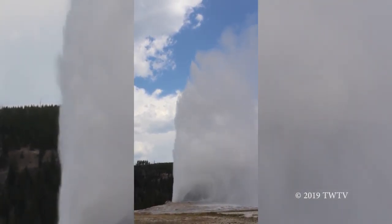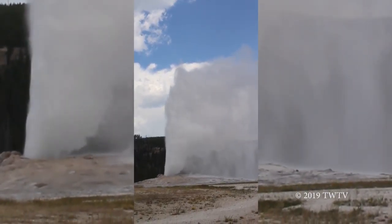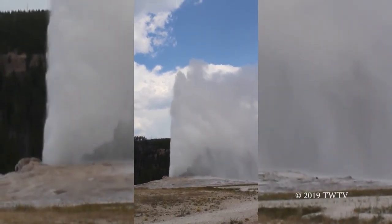The pressure decreases, which allows the steam to come up, which creates violent boiling, which shoots the water up in the air and bellows steam, creating an eruption.